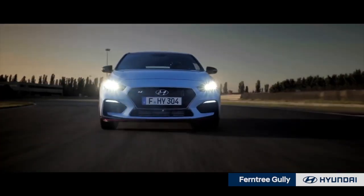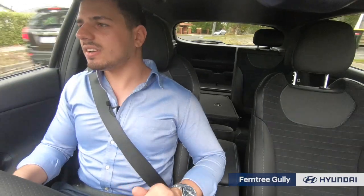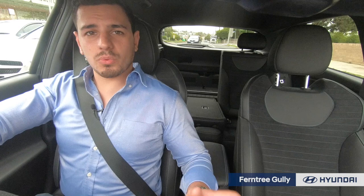Wow. Just listen to that throaty engine sing. What's surprising about the i30N is that it's also so quiet when you're sitting inside the cabin. You can barely hear the noise outside, but when you wind the window down, it's still silent. How's that for quiet?